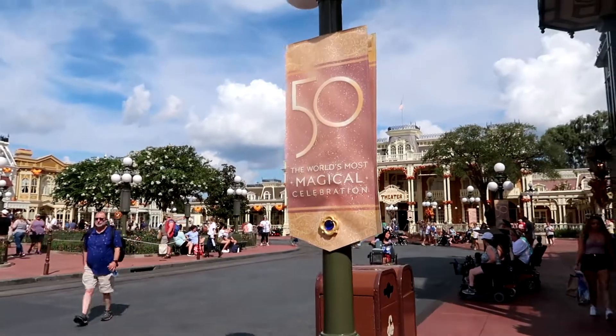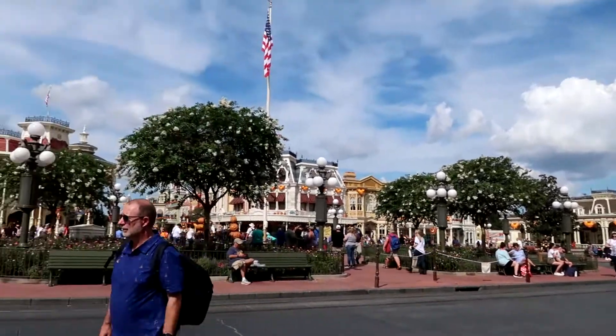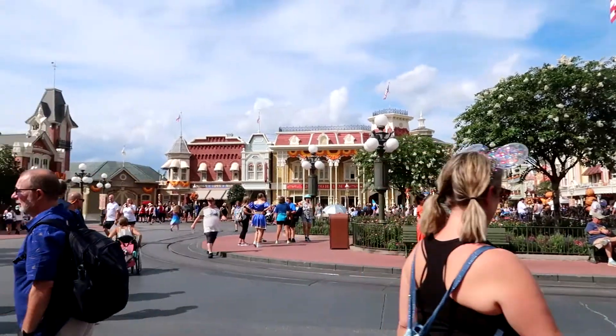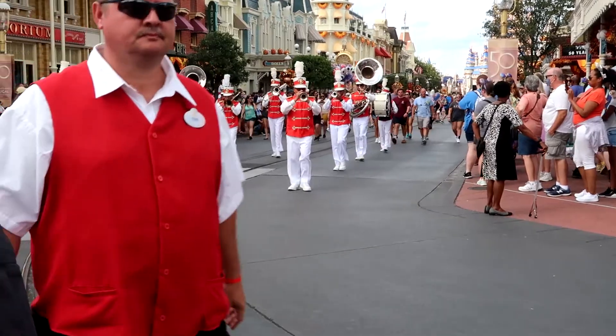I don't think I've ever shown these banners before. They've been here for a while, but they're so pretty — they have little gems on them. I'm so excited to be here right now. I was very worried we wouldn't get in. The Main Street Philharmonic is playing!